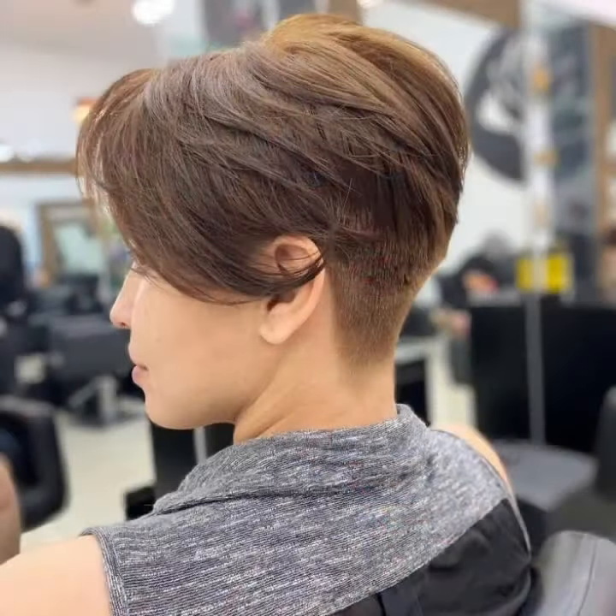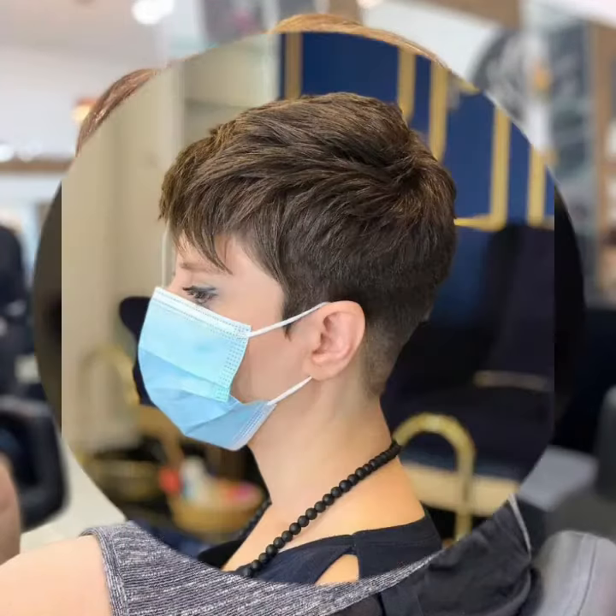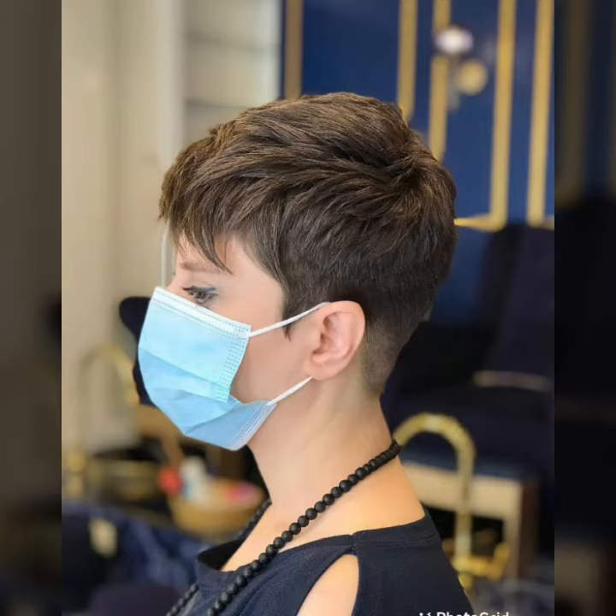Hello everyone and welcome back to my YouTube channel Lovely Fashion. How are you guys? I hope you all are fine and doing very good in your life. I'm back again with brand new and perfect ideas.